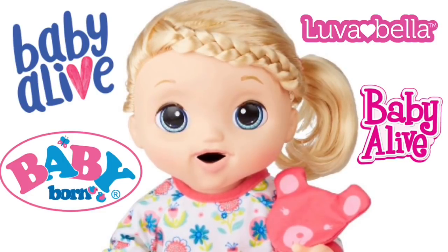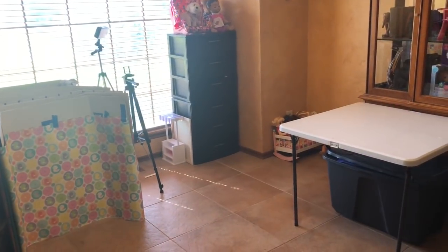Come play with Amy and Bella. The Amy Sanchez channel. Hey guys, welcome back to our channel.